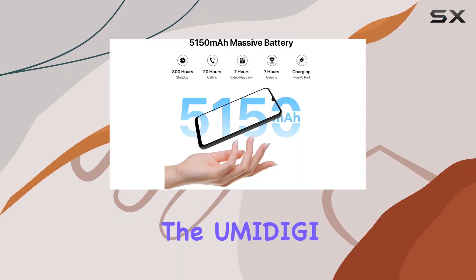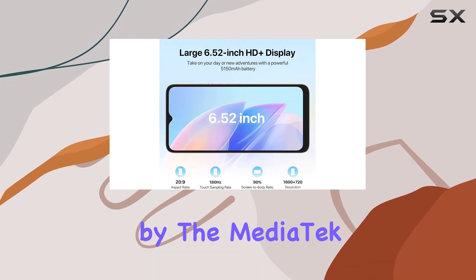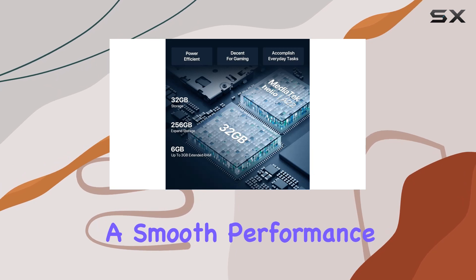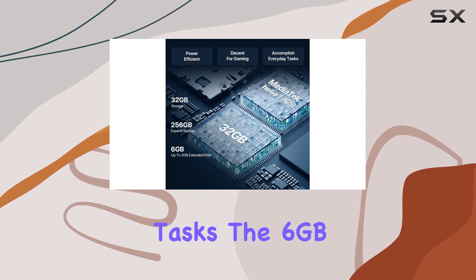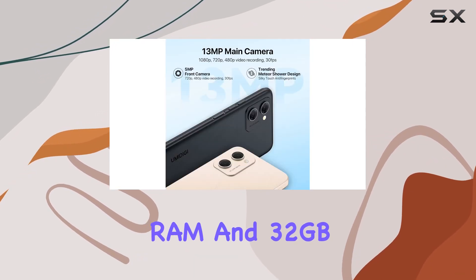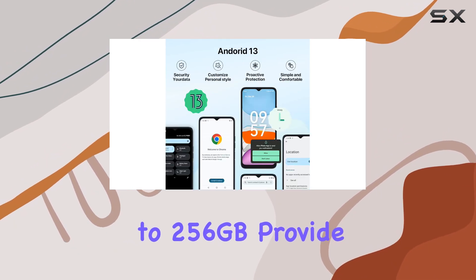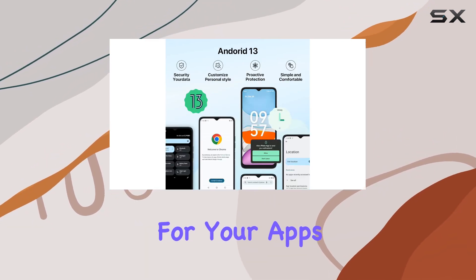Under the hood, the Amittage IG2 is powered by the Mediatek Helio A22 quad-core processor, offering smooth performance for everyday tasks. The 6GB RAM and 32GB internal storage, expandable up to 256GB, provide ample space for your apps and media.